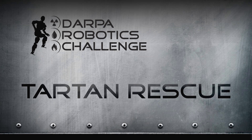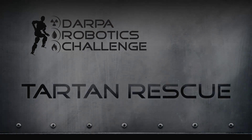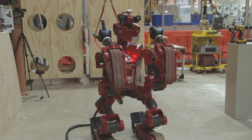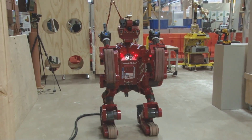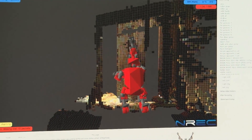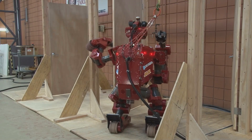The name of the robot is CHIMP. It stands for Carnegie Mellon Highly Intelligent Mobile Platform, and it's modeled after a monkey. The reason why we picked a monkey is that monkeys are very good at getting around on all fours and they're very good at interacting with things in the environment using all four limbs.